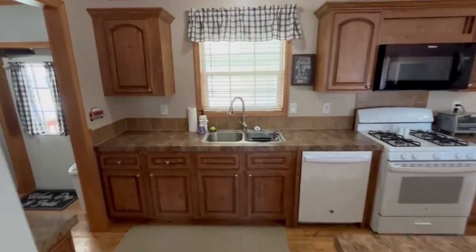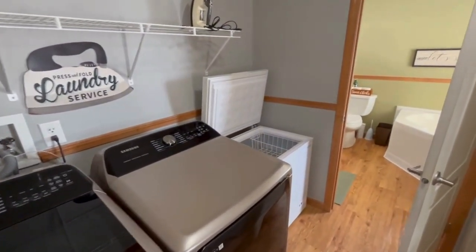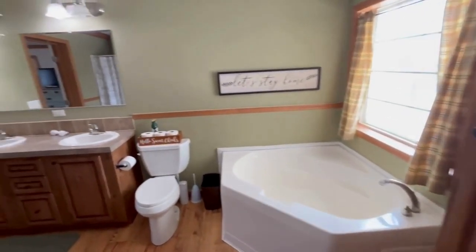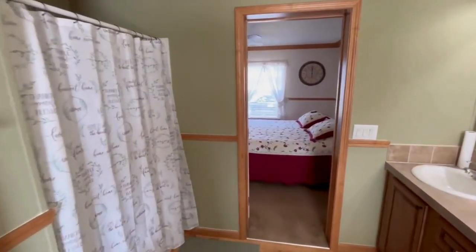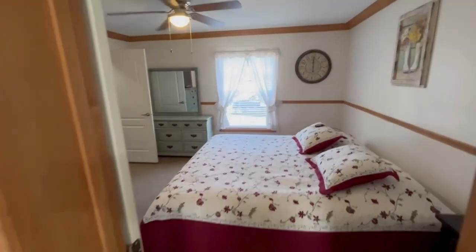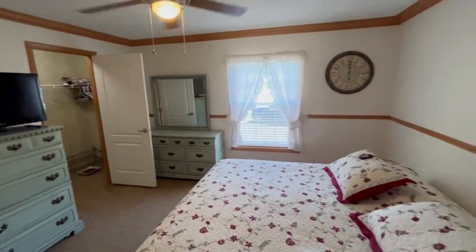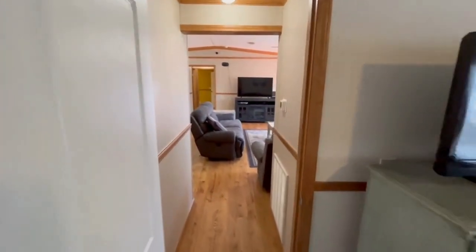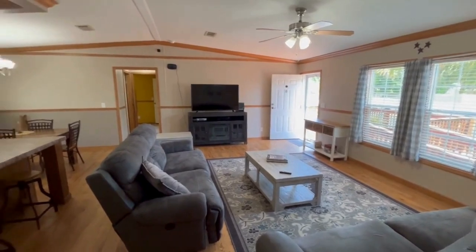The home also has a brand new washer, dryer, and freezer. This would be your master bath leading right into your master bedroom. The home is listed at $125,000, so definitely come on down and check it out — it is 256 Geranium, located in Lakeview Estates.